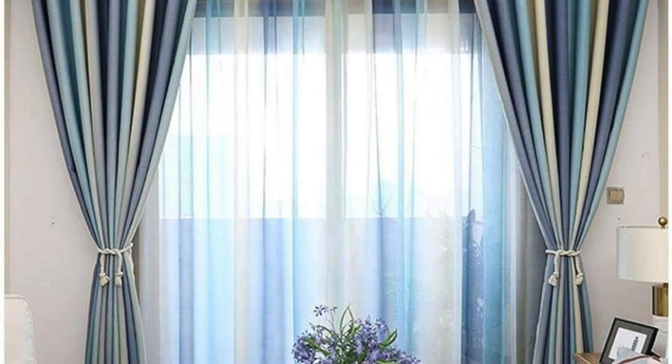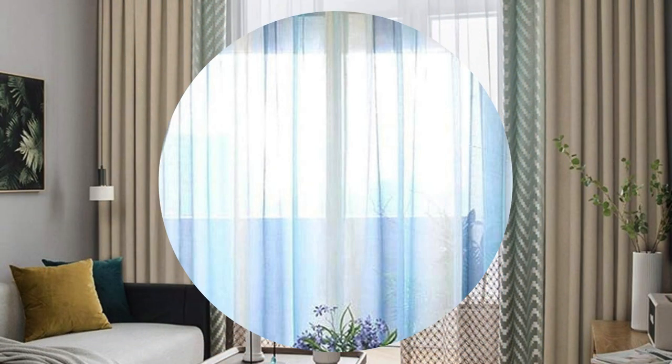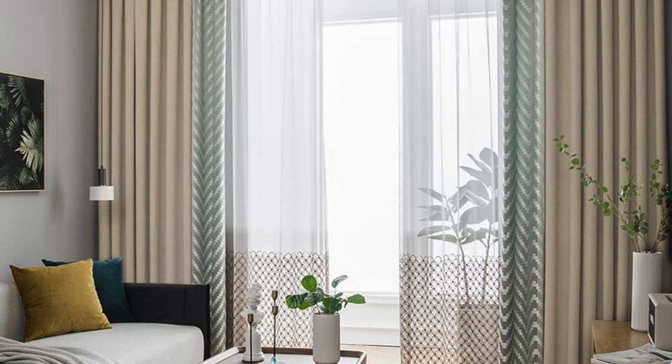Ultimately, curtains and drapes transcend their functional role, emerging as key elements in the art of interior design, reflecting the personality and taste of those who call a space their own.